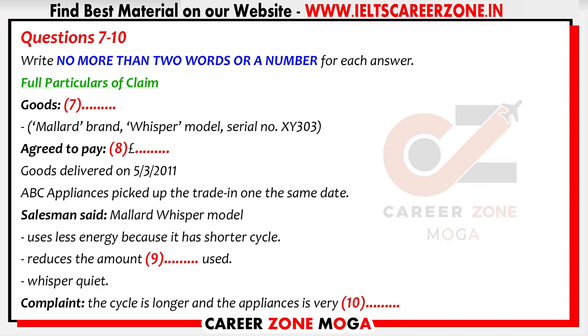Now I need to know how much you agreed to pay. It cost a thousand pounds. Did you trade in your old machine? Yes, as a matter of fact, I did. Now, what were you given for the trade-in? Two hundred fifty pounds. So, in actual fact, the purchase price you agreed on was seven hundred and fifty pounds. That's right. And they delivered the goods two days later, on the fifth of March, and picked up the trade-in at the same time.